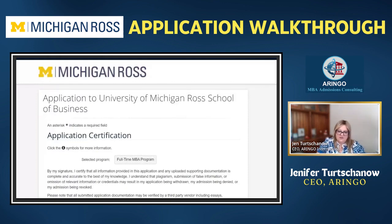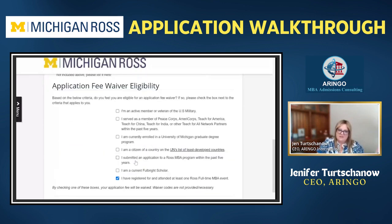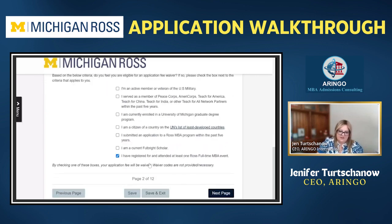This is the application fee waiver section. Ross gives a couple of different options for who could be receiving an application fee waiver. One option is if you registered and attended at least one Ross event. The caveat is that you want to make sure you're being honest — these schools use CRM systems to track who has attended events and can link it via name or email address. Be honest because they can check it if they really wanted to.